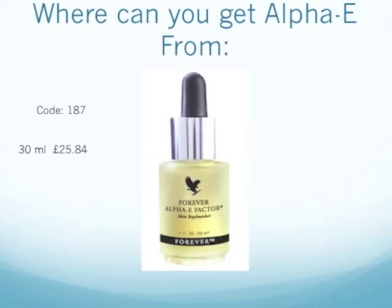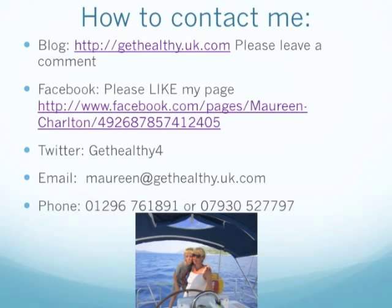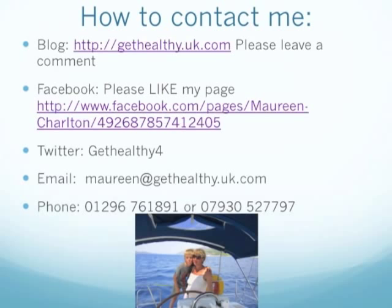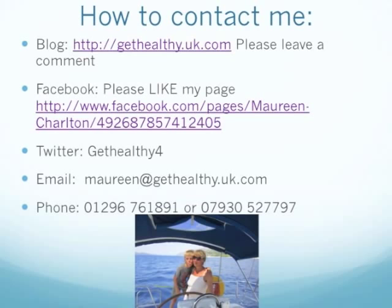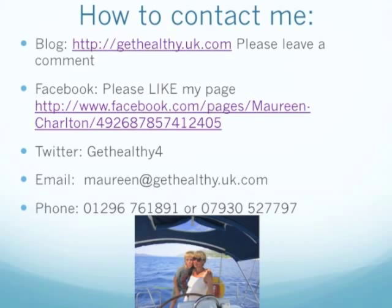To contact me, you have many ways. You can go on my blog — if you do, don't forget to complete the form where you can drop me your email and receive our free quarterly newsletter. Also on Facebook, Get Healthy — don't forget to like my page and you'll be kept up to date. Also on Twitter, Get Healthy 4. And you can always email me: maureen at gethealthy.uk.com.